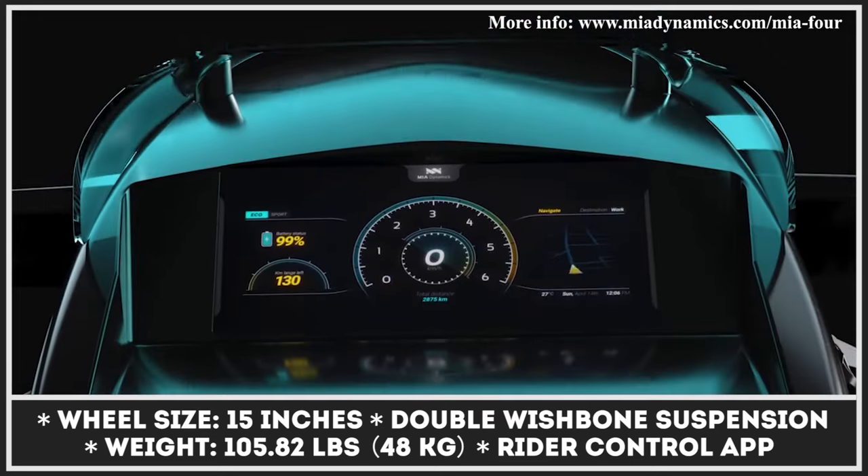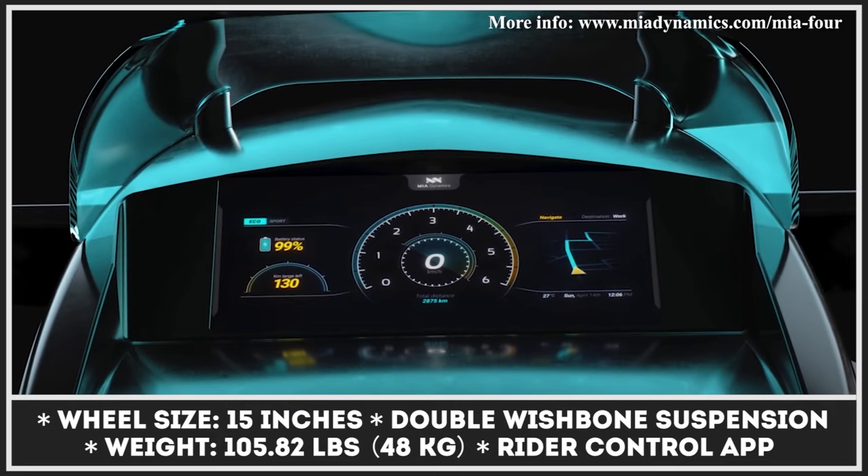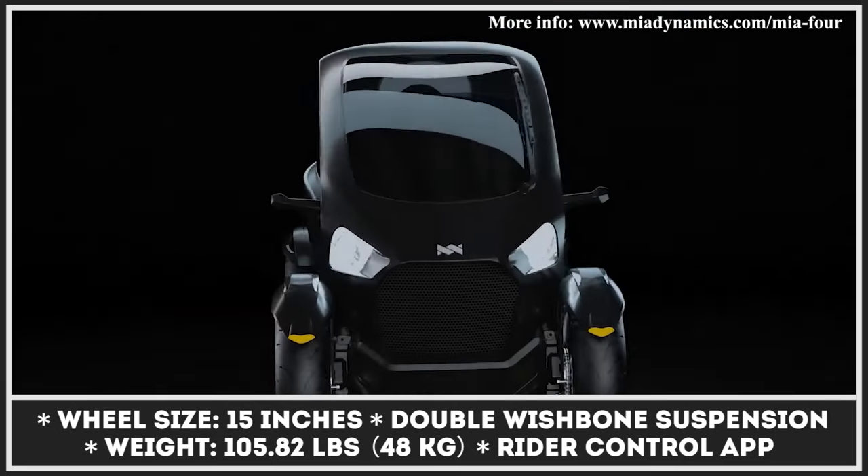The quad-cycle is still in the prototype stage, so detailed specifications and final design elements will be unveiled in the near future.